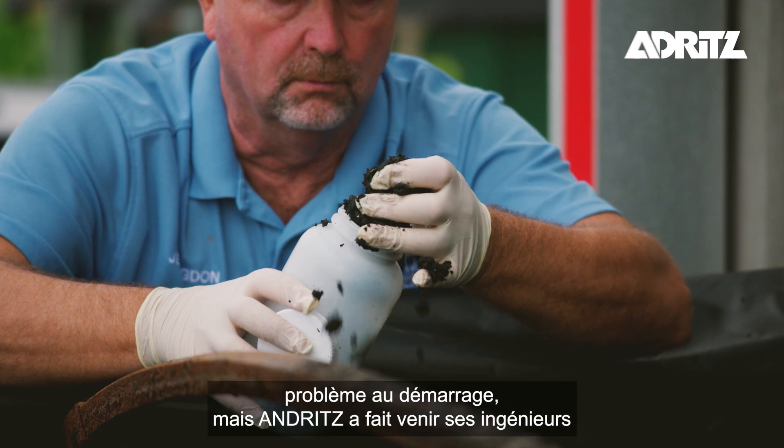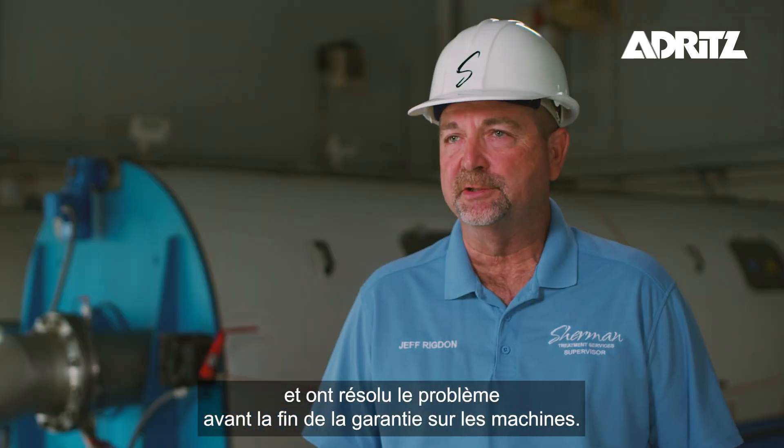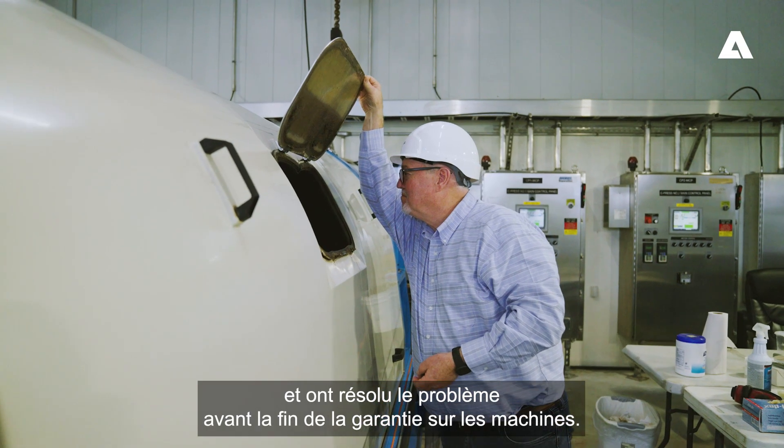We had a minor issue at startup, but Andritz brought their engineers in and fixed the problem before the warranty was up on the machines.